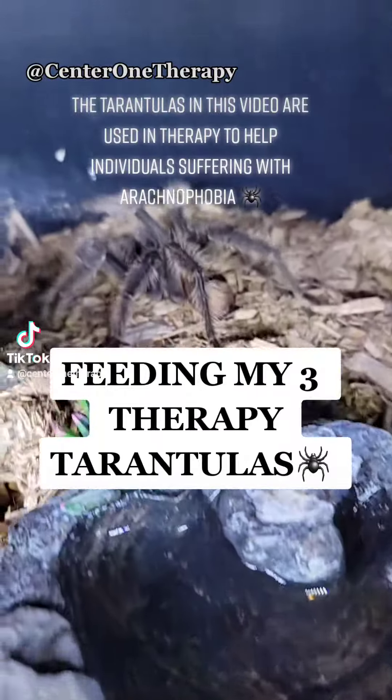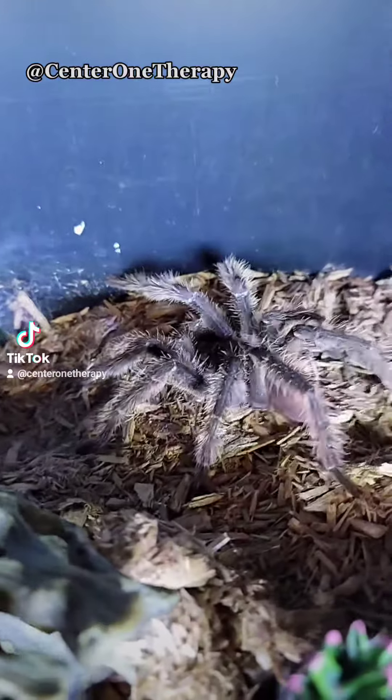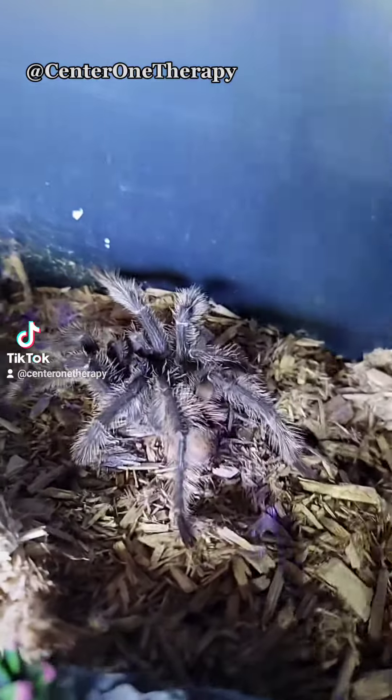Today I'm gonna be feeding three of my tarantulas some delicious crickets. This is the first one. Her name is Karen — she is a bird-eater tarantula. She's a massive tarantula. Look at her.